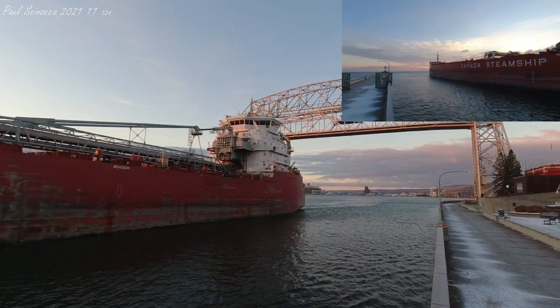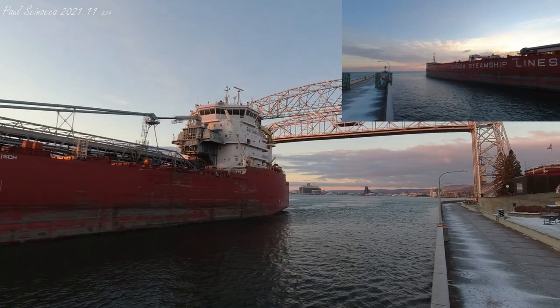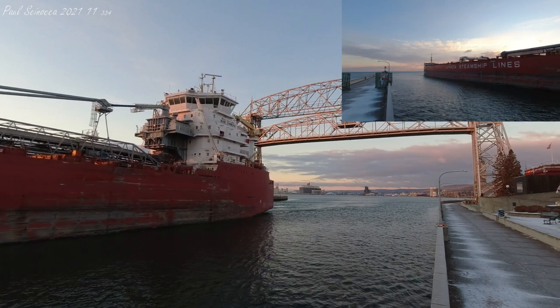After she was built in China, she took two months of sailing to cross the Pacific, through the Panama Canal, and up the Atlantic to reach the Great Lakes.